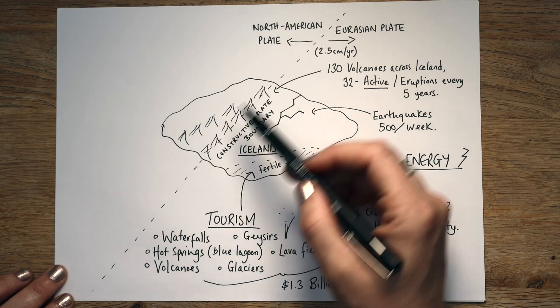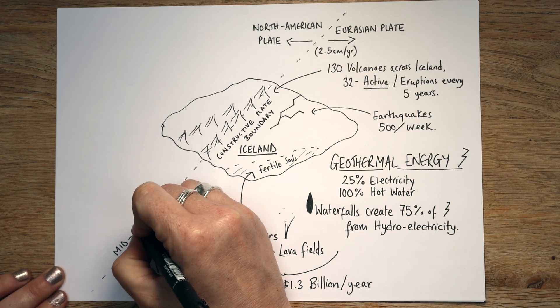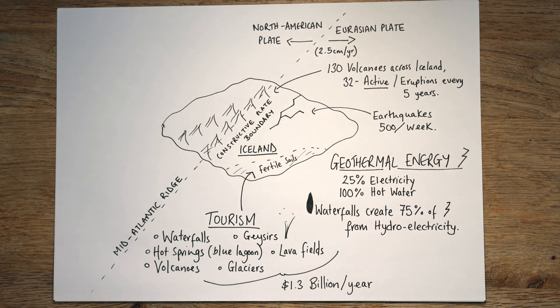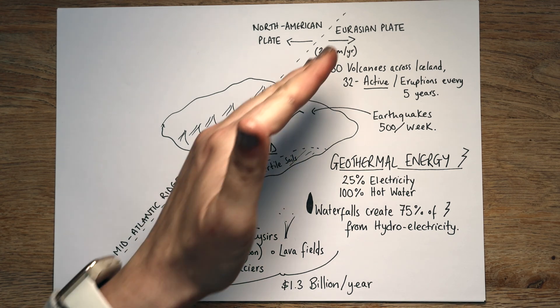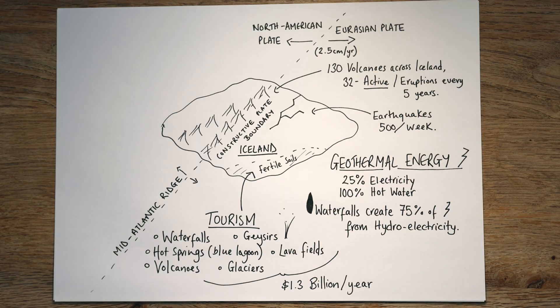Let's just notice we need to label our boundary here. This is the Mid-Atlantic Ridge. It's great if you can remember these key words when you're in an exam, which is why I try to keep these infographics simple. It's the Mid-Atlantic Ridge that is pulling Iceland apart, helping it grow by around two and a half centimetres a year.